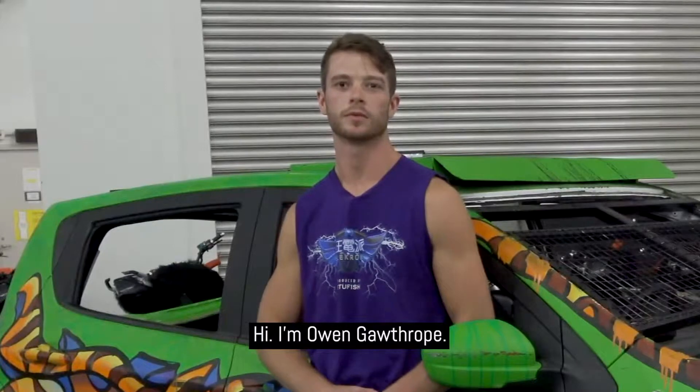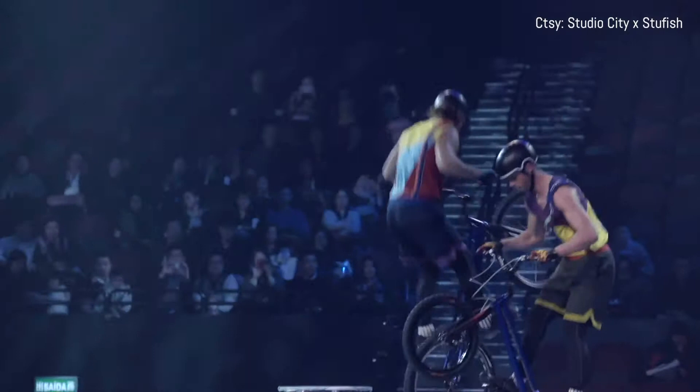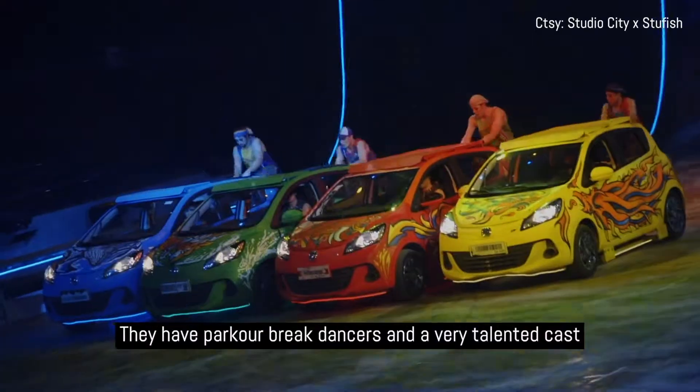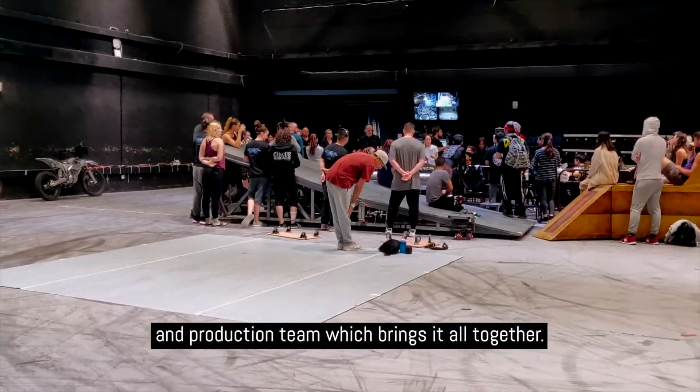Hi, I'm Owen Gawthorpe. I'm a professional trials rider from Great Britain. At times it can be like a sensory overload, with five different acts going in the background, parkour break dancers, and a very talented cast and production team that brings it all together.